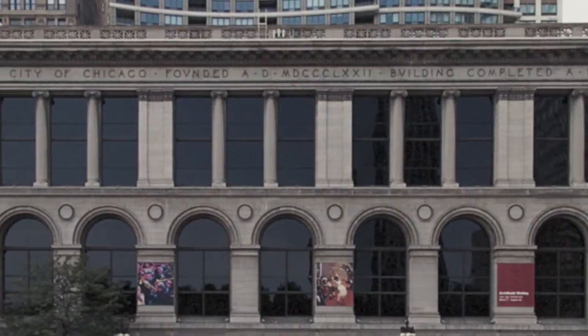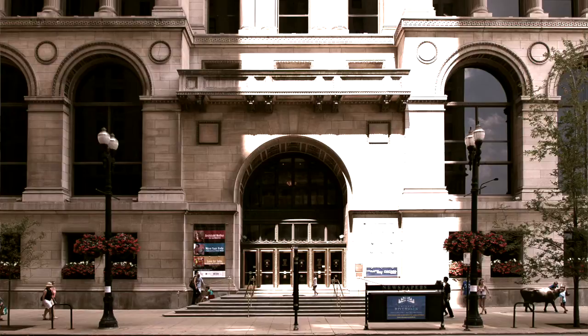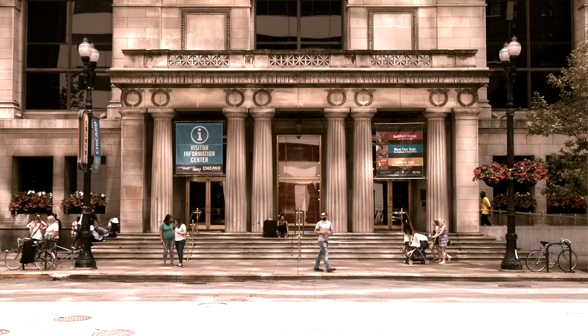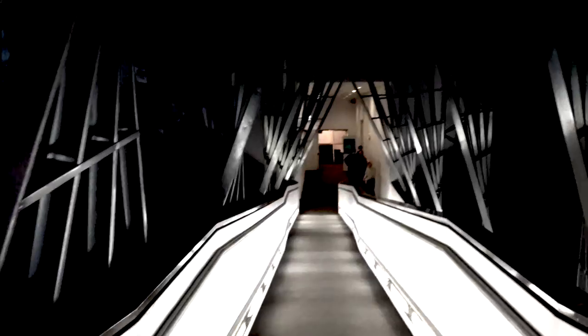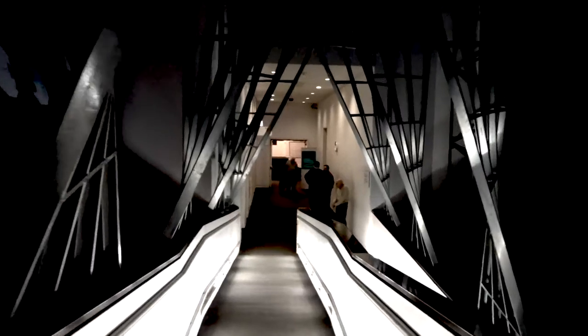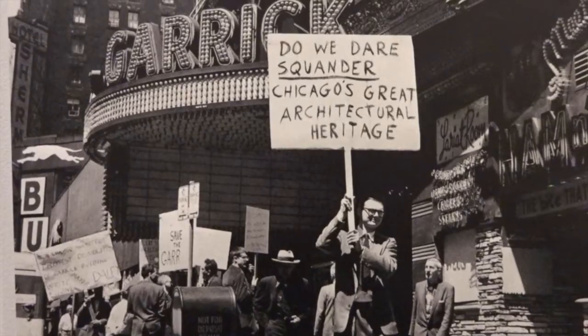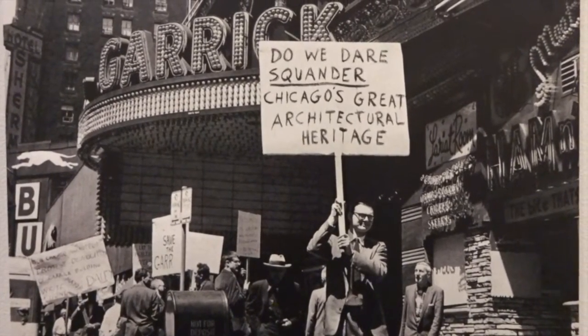During the mid-1970s, the building became obsolete, as the book count kept growing exponentially and overcrowded the library space. The inadequate space and outdated systems caused heated debates over what should be done with the building. Monuments, even as great as the Library of Alexandria, ended up in the ground. Would this building fall into the same fate and get demolished and replaced by new ones?